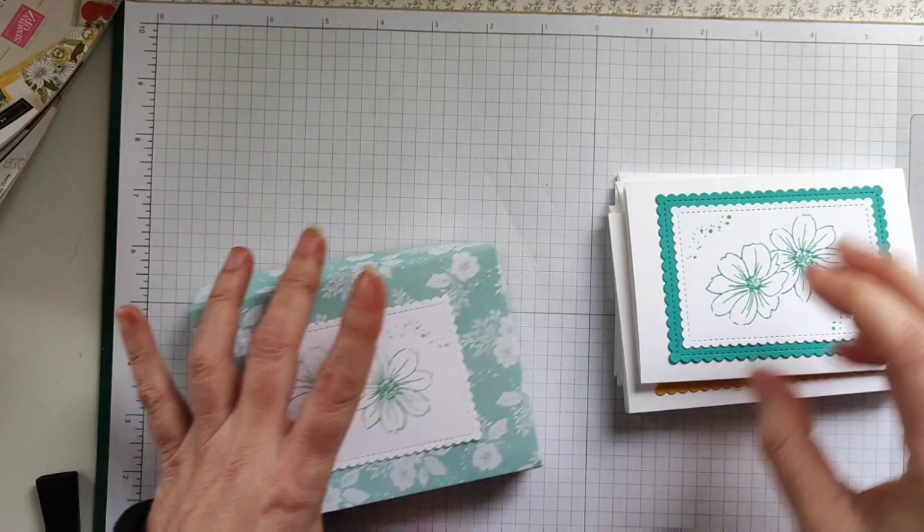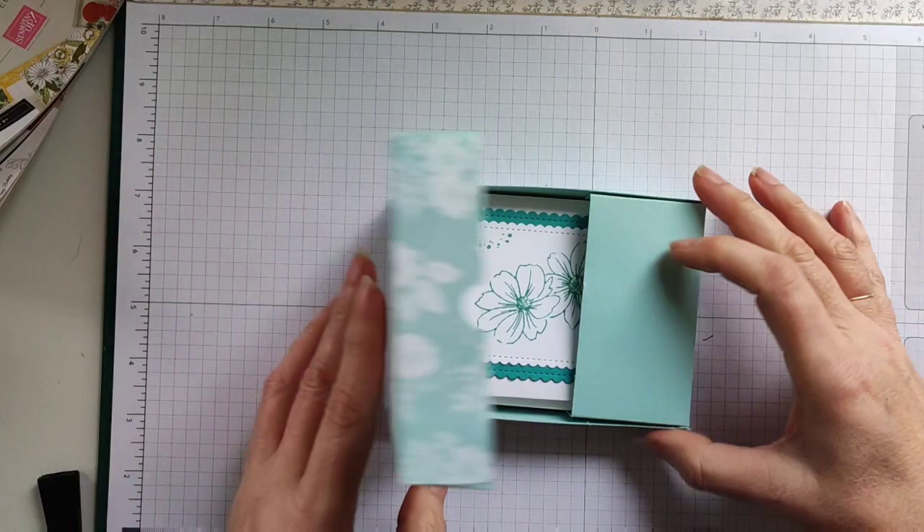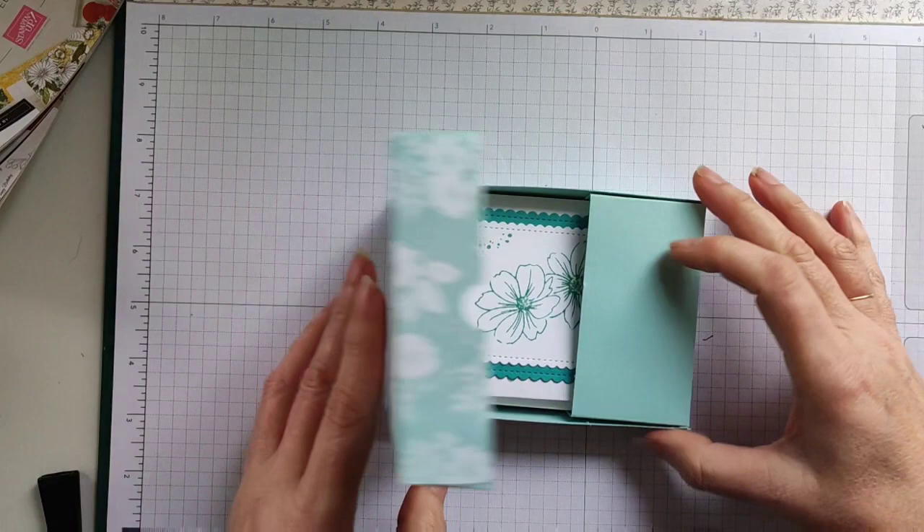As I say, you can take your cards — I've got four here with envelopes which fit in there, and there's room for more if you want to put more in. And there you go — a nice little box with some note cards.